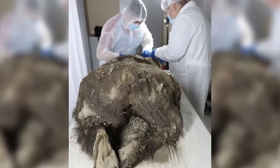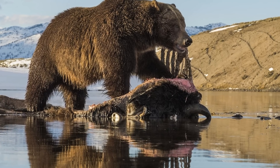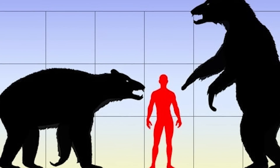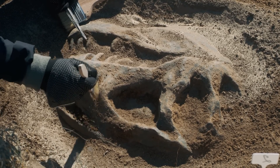The bear was found by reindeer herders on a remote island in the East Siberian Sea. It was so well preserved that scientists could still see its skin, fur, claws, teeth, nose, internal organs, and even body fat. Named the Etherican bear after a nearby river, researchers at the Lazarev Mammoth Museum initially believed it was a cave bear — a massive species that went extinct about 22,000 years ago — but this bear was only about 3,460 years old. It turned out to be a young female brown bear, just over five feet tall and weighing around 172 pounds, probably two to three years old when it died. Her stomach contents revealed she had been eating plants and birds, with feathers still found inside her belly. She also had signs of spinal injuries, which may have contributed to her death.